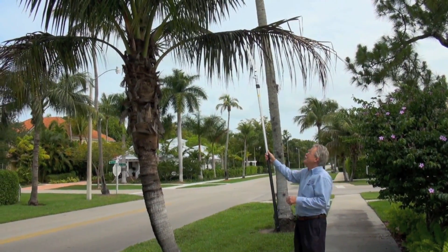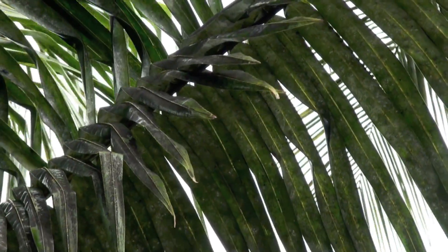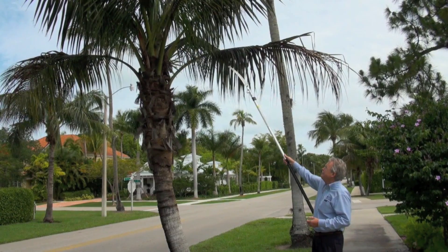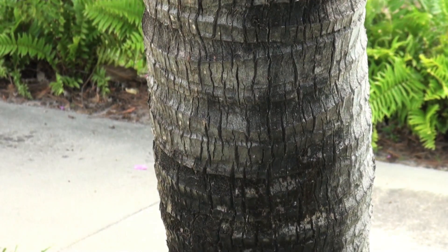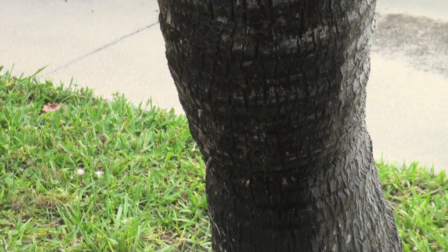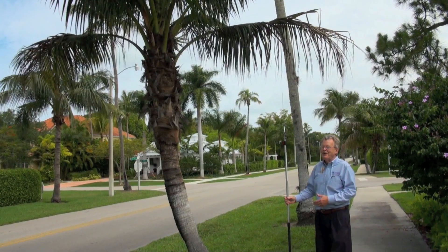The main problem with this new whitefly is the huge amounts of sooty mold that it creates. It's not plant damage so much, but the sooty mold which collects on the leaves, it also collects on the trunk, it collects on the ground — anything that's on the ground, whether it's your pool or your nice new boat.